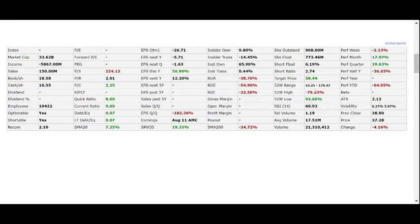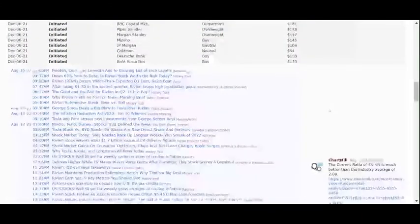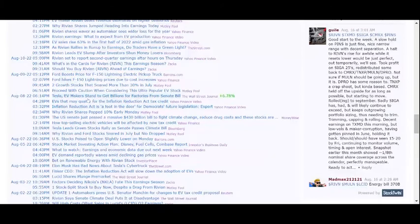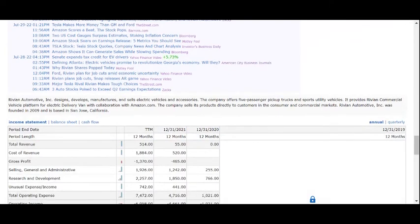Short float is only 6%. Finviz's news color-coding shows green for notable positives and red for notable negatives. The Inflation Reduction Act is noted as a positive for them, and EV tax credits are also positive — those are subsidies. Their description notes they sell electric vehicles including 5-passenger pickup trucks and sport utilities, have a commercial vehicle platform for delivery vans, and are in collaboration with Amazon, which is very positive. They sell products directly to consumers.